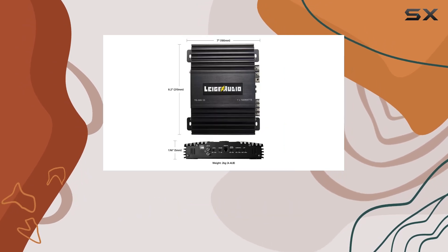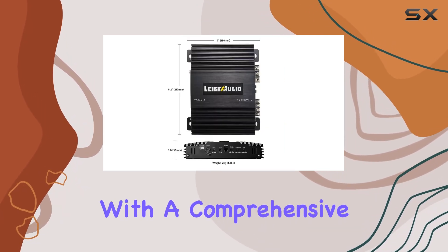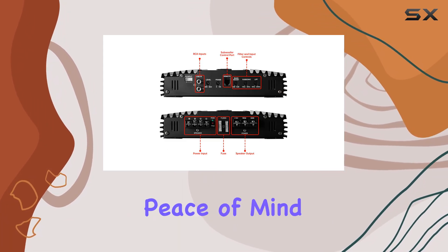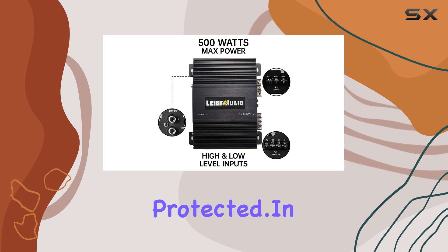And let's not forget about the warranty. With a comprehensive 3-year VIP online reseller warranty when purchased through amazon.com, you can have peace of mind knowing your investment is protected.